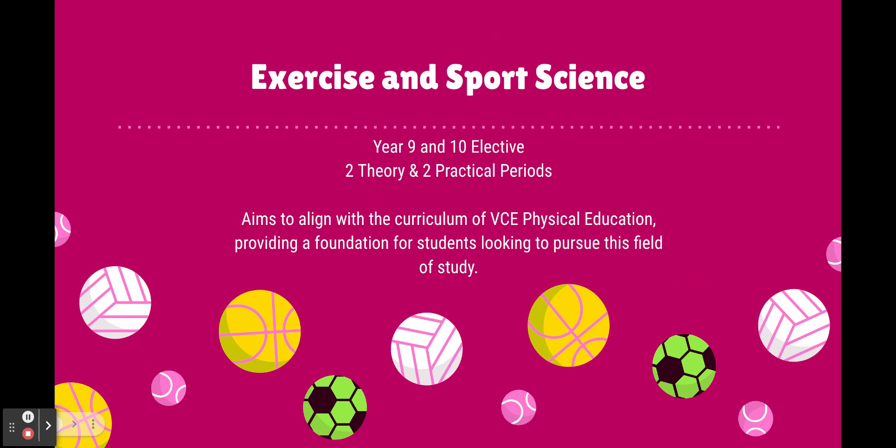It's a year nine and ten elective ran over both year levels, with a bit of a different curriculum for each, so you can select it in years nine and ten. How that runs is two theory lessons and two practical lessons a week, which are down in the gym or at the fitness studio.